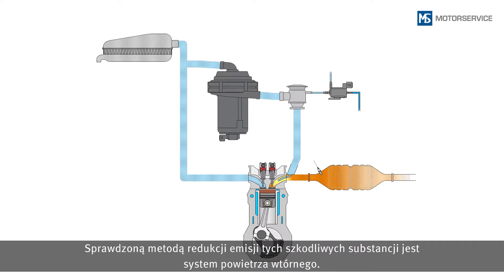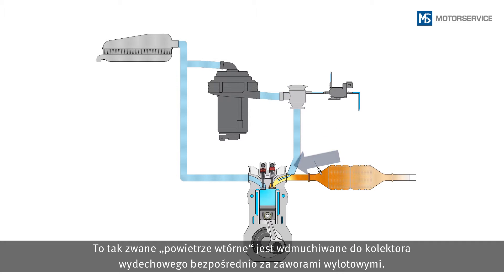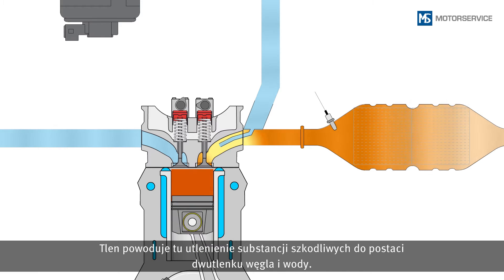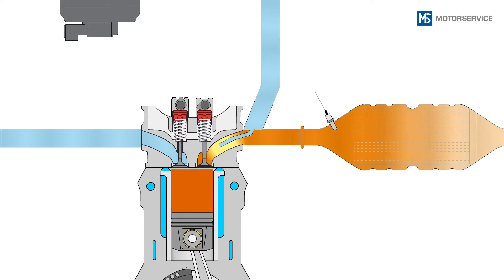The secondary air system is a tried and tested method of reducing these pollutants. Oxygen-rich ambient air is extracted behind the air filter. This so-called secondary air is blown directly into the exhaust manifold behind the exhaust valves, where the oxygen causes oxidation of the pollutants, thereby creating carbon dioxide and water. A positive side effect of this after-burning is heat, which heats up the catalytic converter further and brings it up to its operating temperature more quickly.